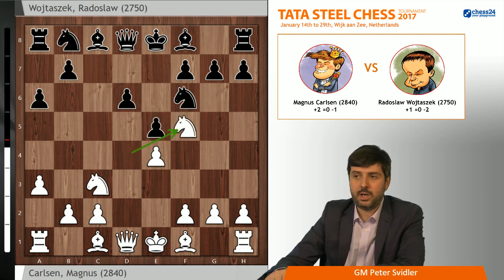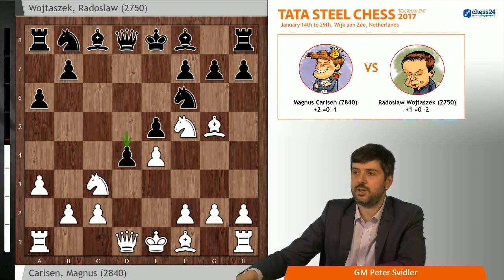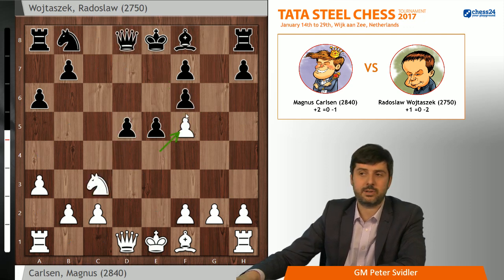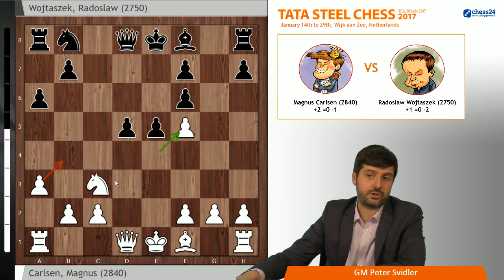The next two moves were blitzed out by both players: d5, Bg5, d4. If black takes on f5, white even has an option to start with Bxf6, and more or less force black to take with the g-pawn, because Qxf6, Nxd5 is just absolutely horrible, and white should be very seriously better. Another advantage of having the pawn on a3 in these positions is that Bb4, which would have been a very strong move here, is just impossible because white now controls the b4 square.